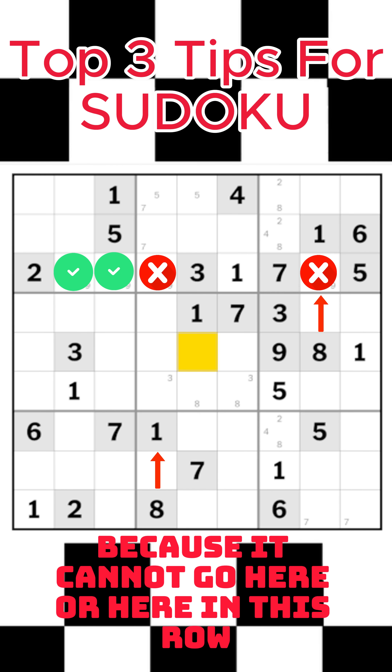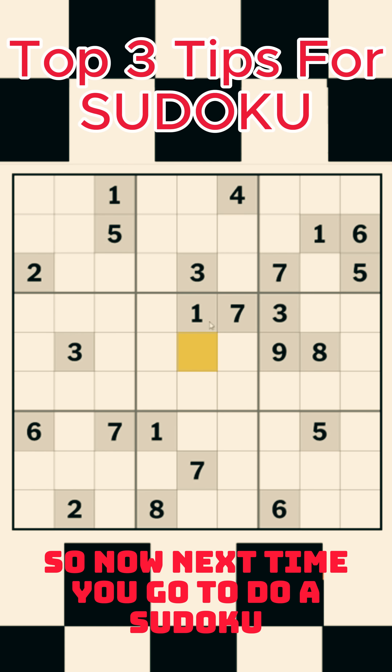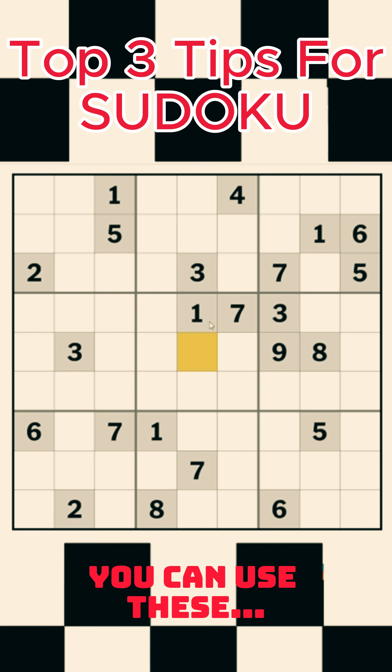The eight has to go here or here because it cannot go here or here in this row. So I know the eight must go in one of these two spots. So now next time you go to do a Sudoku, you can use these tips.